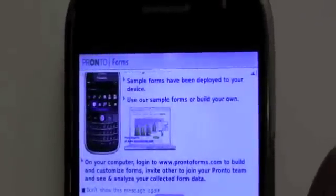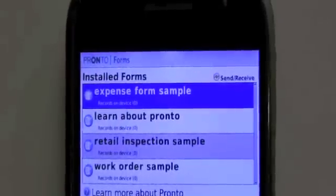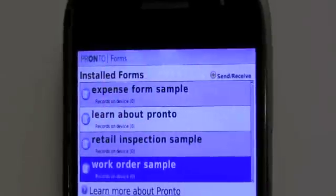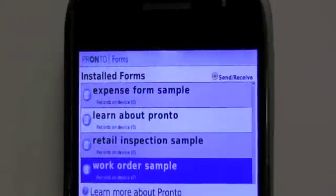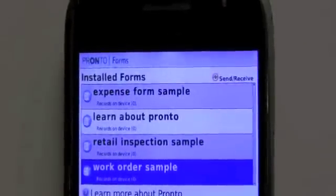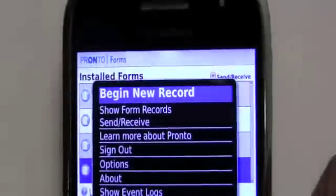It already comes with some installed forms — you have an expense form, a retail inspection form, and a work order sample form. The good thing is you can take this application a step further if you want — you can tweak these forms and create your own forms. But let's just go through quickly what happens if we're on location and want to submit a work order sample.